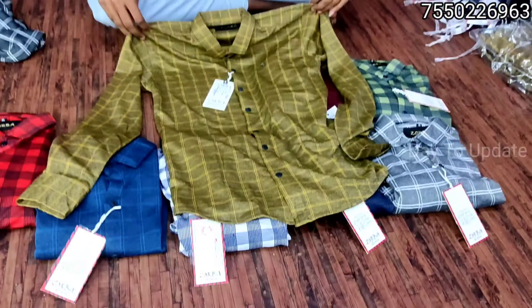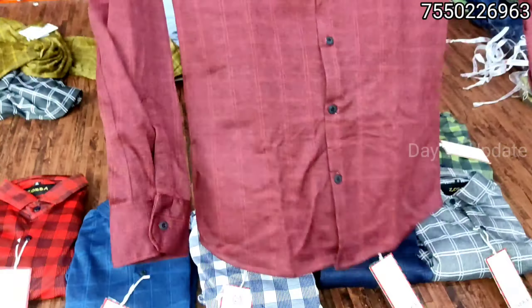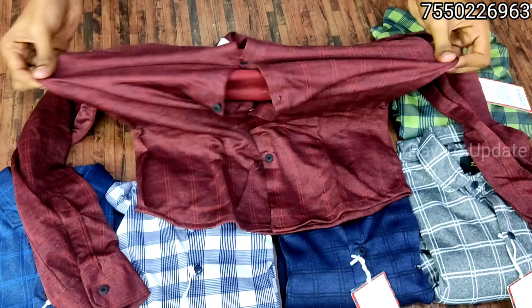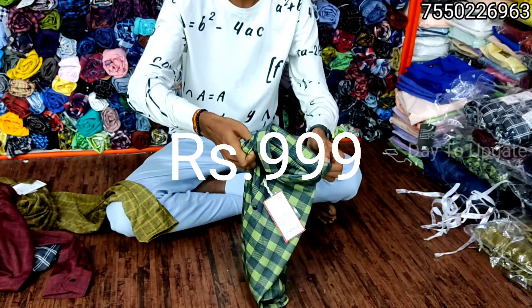Let us know about new collections today. We will have 10 designs and 10 types of collections here in the office.